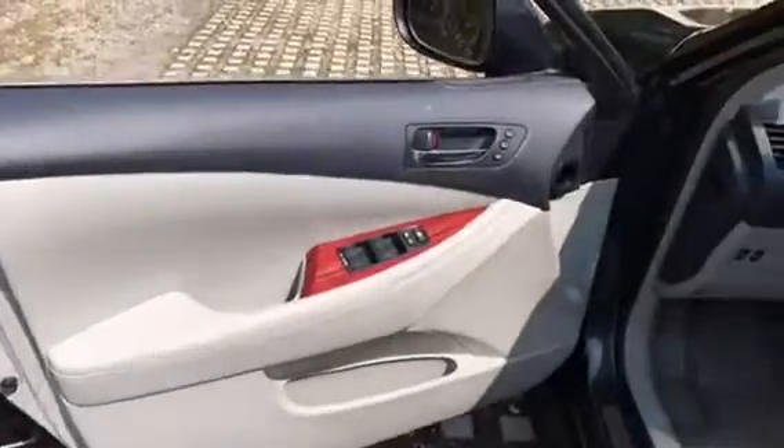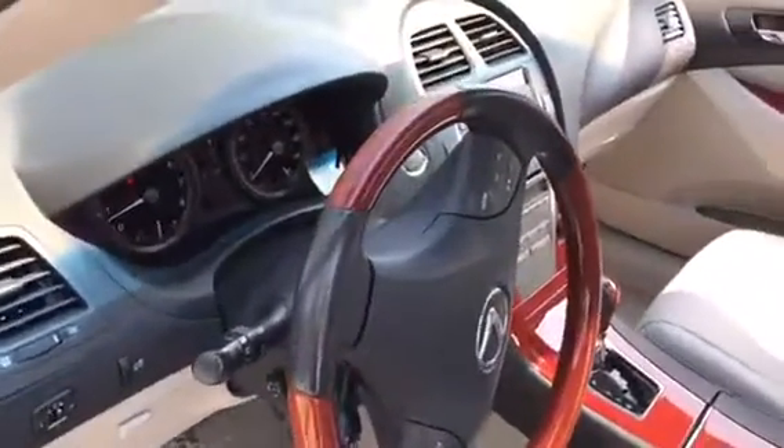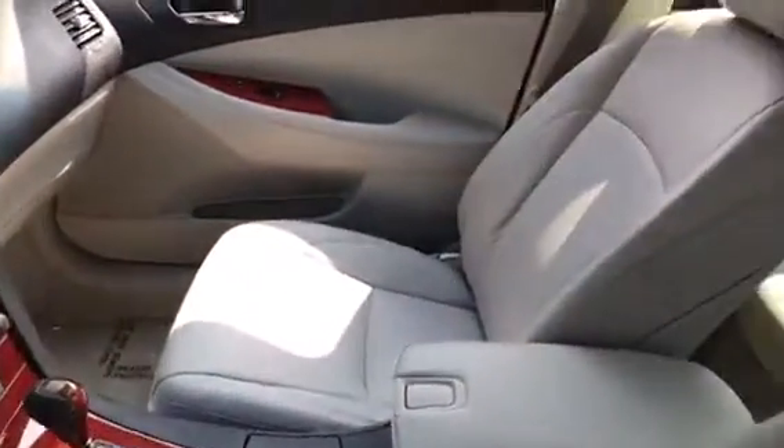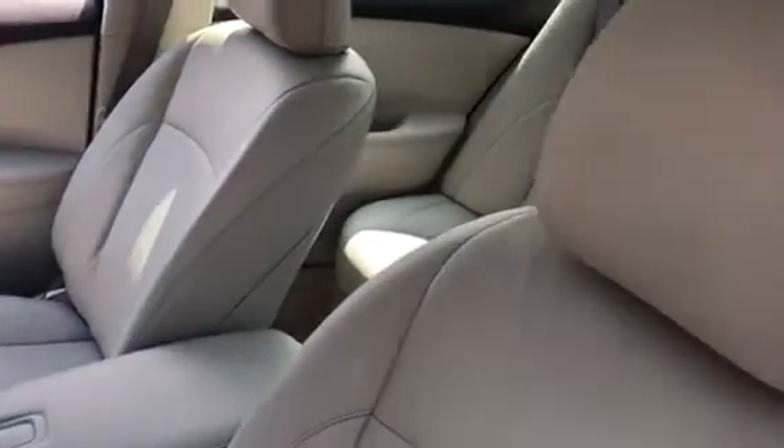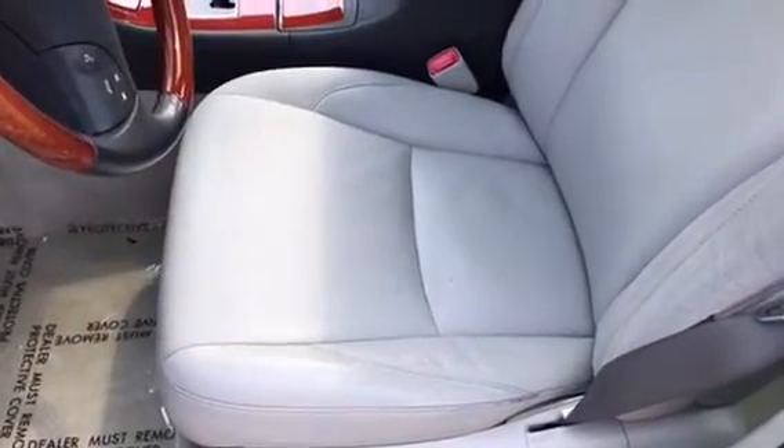The interior is in excellent condition. Please scroll down to see a lot more pictures of this car.